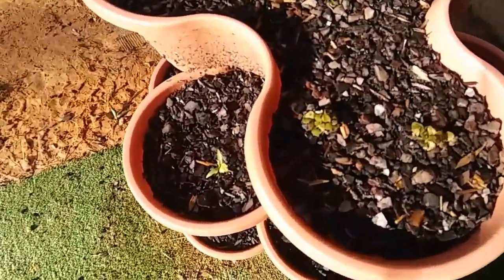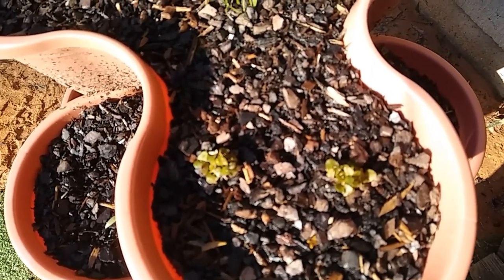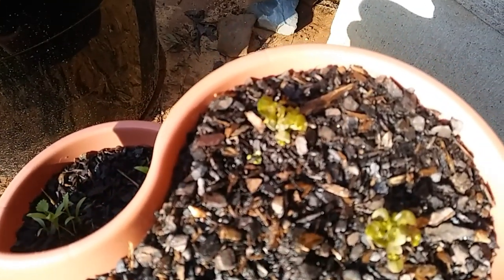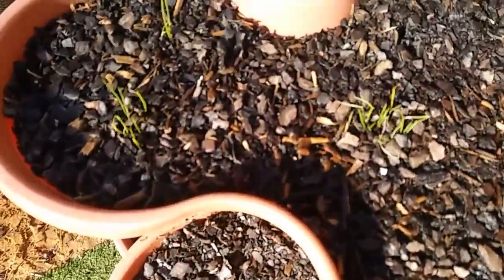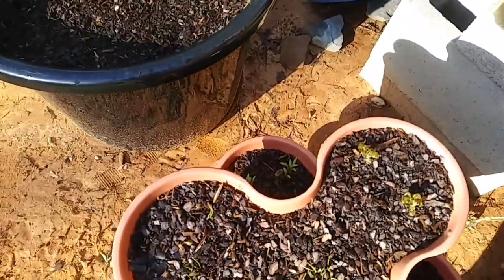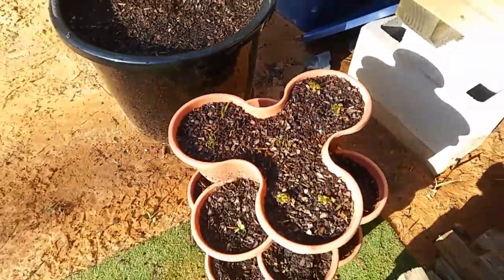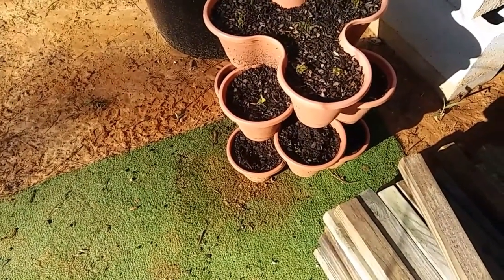I can almost assure you that these plants are damaged. Yeah, that's the basil. It is really, really dark in color. I don't know if they're gonna bounce back. The chives look okay. The cilantro looks okay. The peppermint and the oregano look okay.